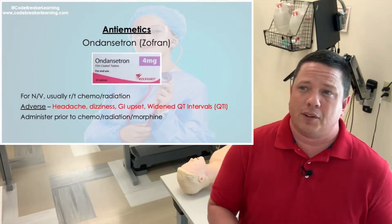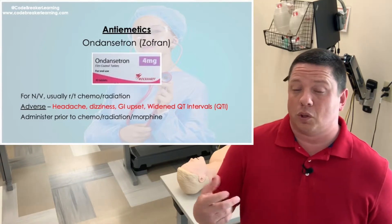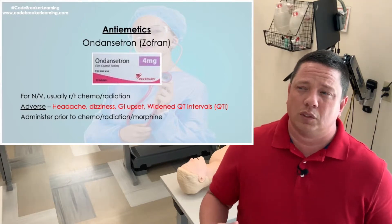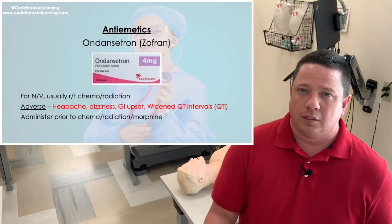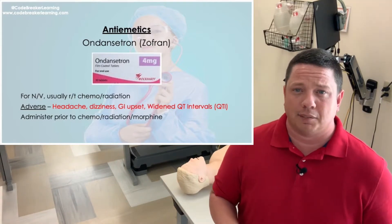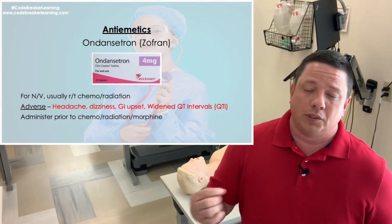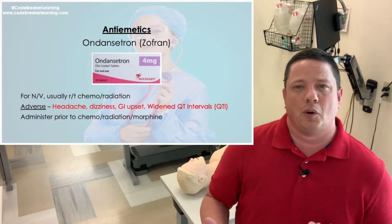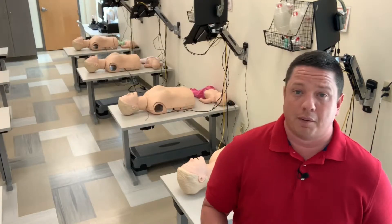Other NCLEX questions are about administration of ondansetron. Do you want to give Zofran after somebody gets nauseated, or should you proactively give it? If you know you're going to create nausea and want to give it preventatively, you want to give it 15–20 minutes before. Ondansetron can also be given ODT — under the tongue for sublingual absorption — and medications given sublingually are absorbed very fast and work very quickly.